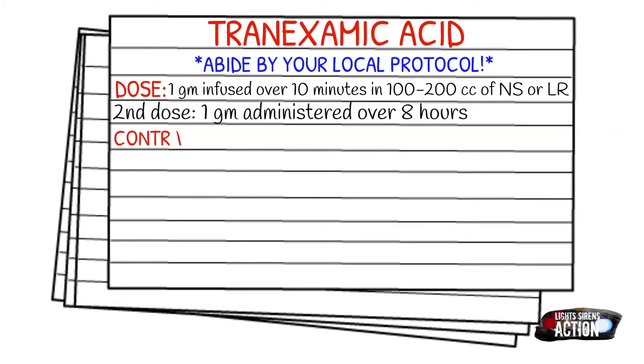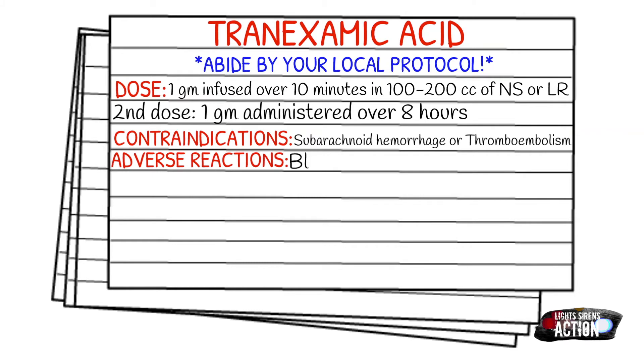Your contraindications will be subarachnoid hemorrhage and thromboembolism. Adverse reactions can include blurred vision, GI issues, and hypotension if it's given too rapidly. For drug interactions, do not administer with factor 9 or similar medications because the risk of thrombosis may be increased.